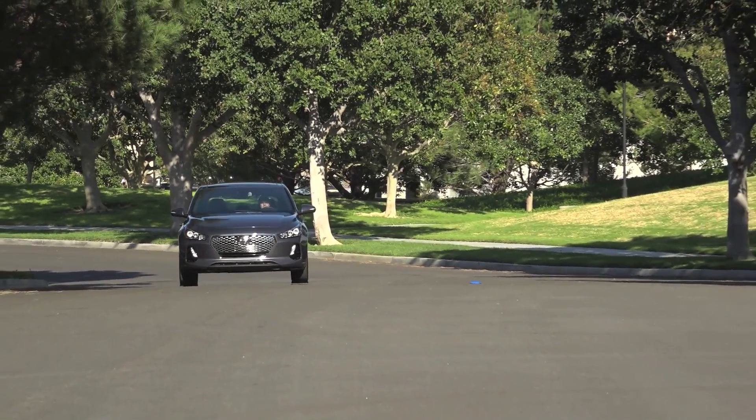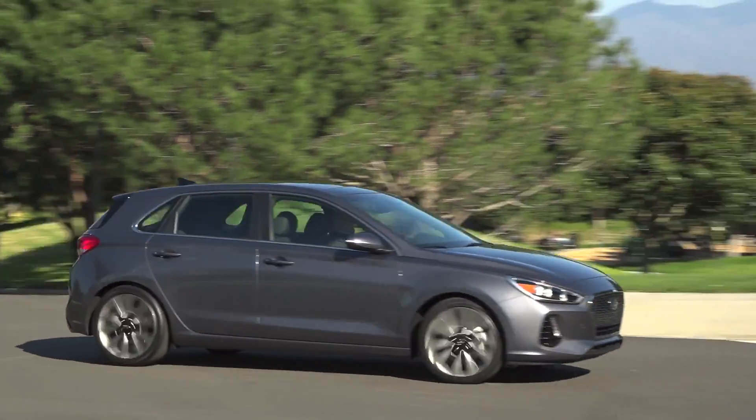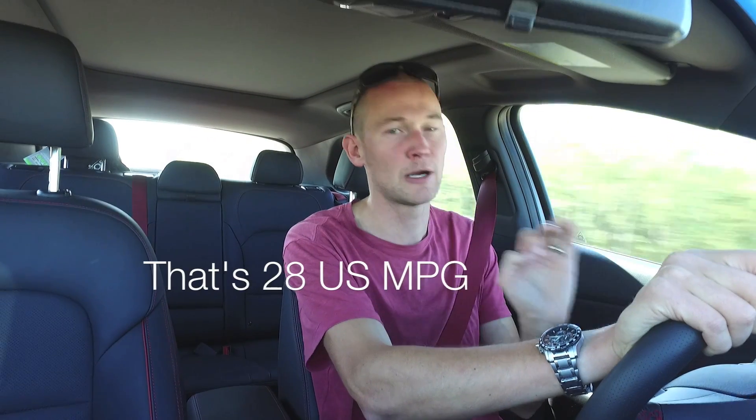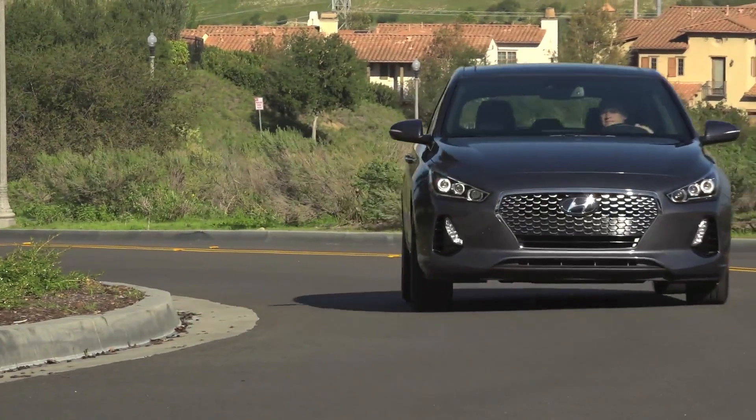If it were my money, I'd go for exactly the car we're testing this week. For a dollar shy of $27,000 in Canada, that GT Sport trim gives you 39 more horsepower than the base engine and really brings the car to life without affecting fuel economy much. We're averaging 8.3 liters per 100 kilometers this week, which is right on Hyundai's estimate for mixed driving — and I haven't been taking it easy. At this price you also get a six-speed manual transmission, which I think is important to get the most out of this small four-cylinder.